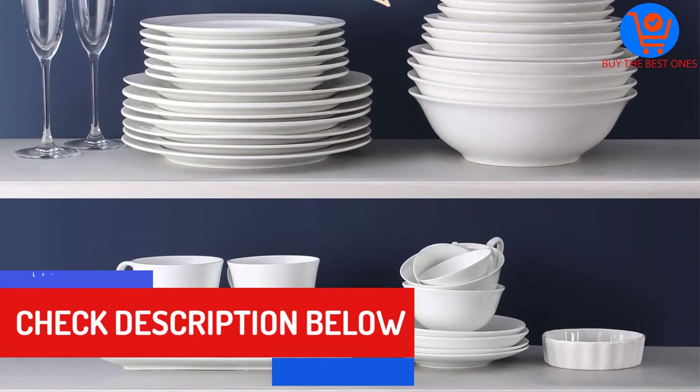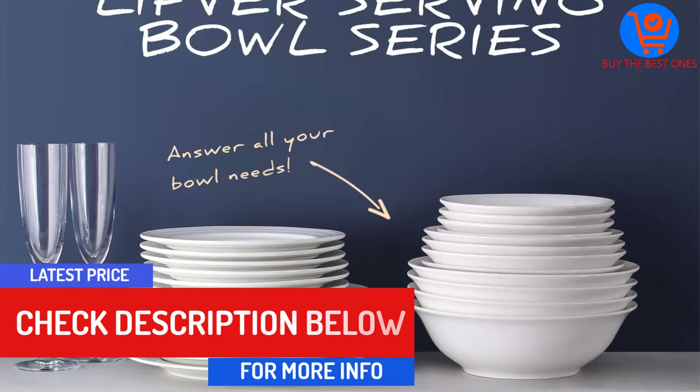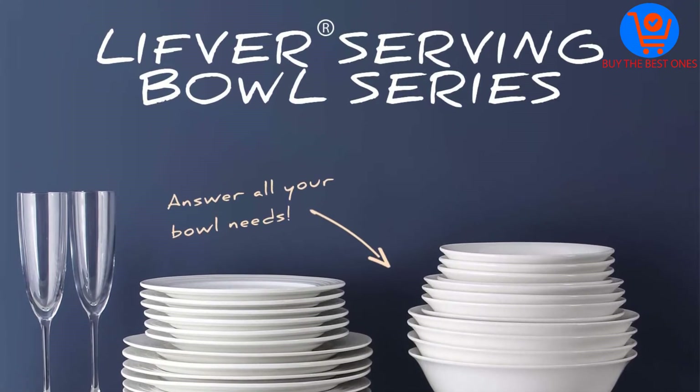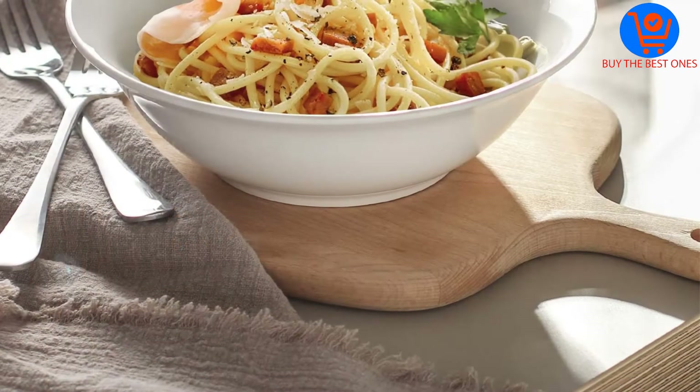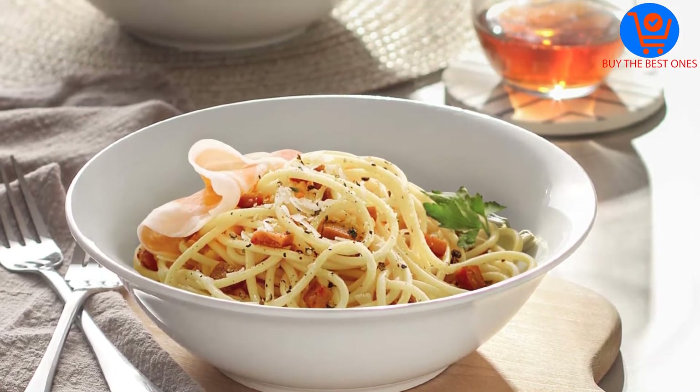The porcelain is also lightweight, meaning you will not have problems holding these bowls. They look beautiful enough to be placed on the table or anywhere you want as decoration. Use them for serving cereals, soup, dessert, and salad. These bowls are FDA approved and lead free, giving you maximum confidence when using them.